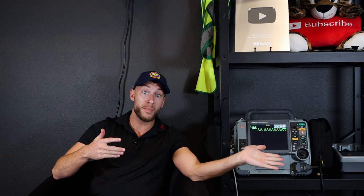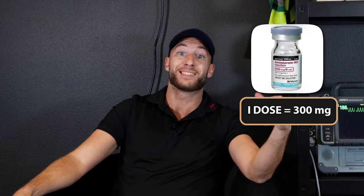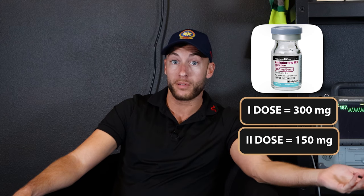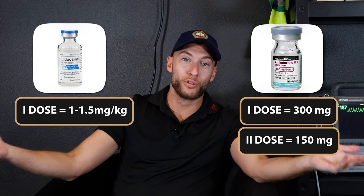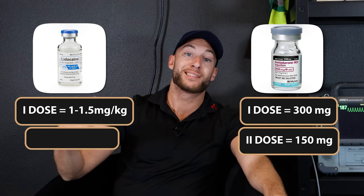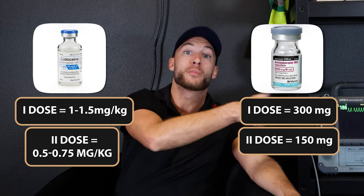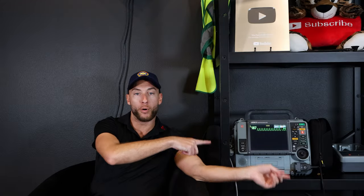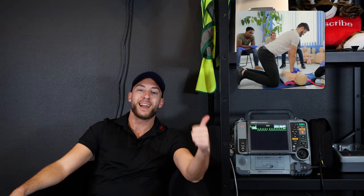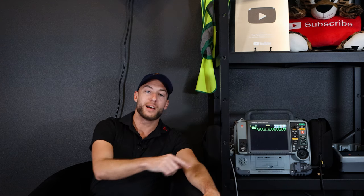If we stay in this rhythm on another check, we have amiodarone and lidocaine. Amiodarone: first dose is 300 milligrams; second dose, if still in this rhythm, is 150 milligrams. Lidocaine: one to 1.5 milligrams per kilogram of body weight; second dose is 0.5 to 0.75 milligrams per kilogram. The big thing with pulseless VT is CPR and defibrillation. The BLS is really the main thing that's going to convert this rhythm.